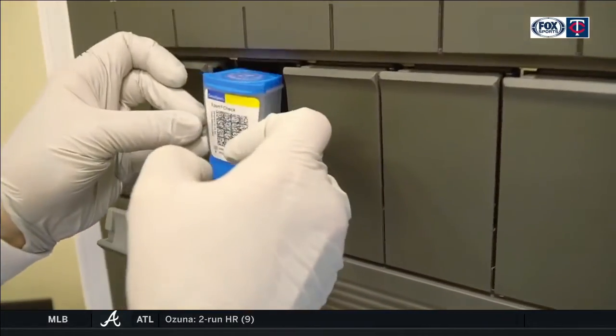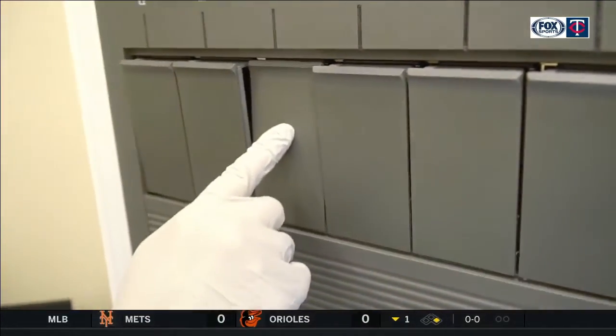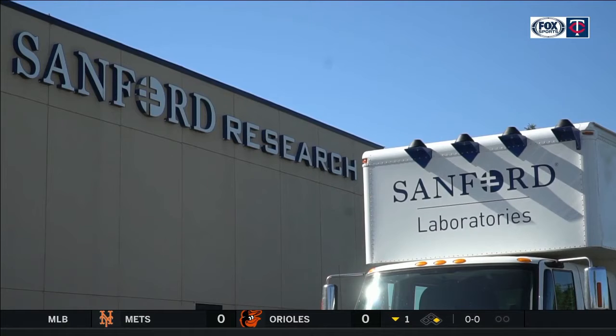At the forefront of testing, bringing back fans, leading the way — all just par for the course at Sanford. To show the world that we can get back to a sense of normalcy, Sanford Health and this tournament are going to lead the way for the PGA Tour to get fans back.